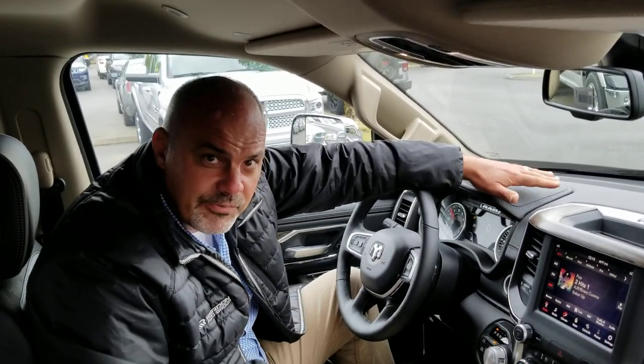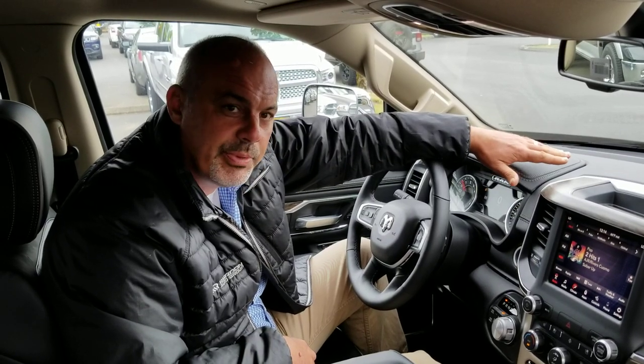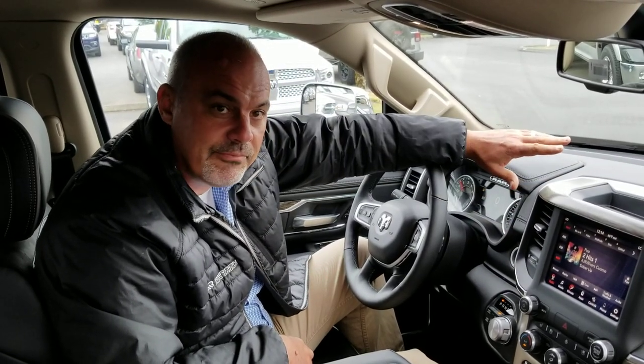Hi, this is John Knutson and I'm from Dodge Chrysler Jeep of Monroe, Washington. Today I wanted to spend a little bit of time with you showing you the new 8.4 touchscreen in the Ram 1500.